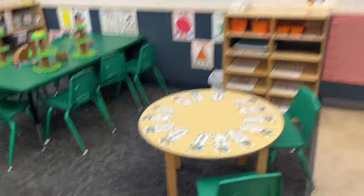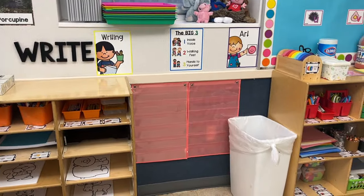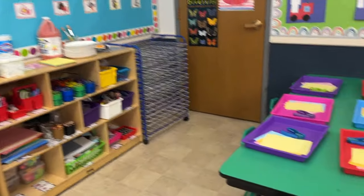Kids come in in the morning and they come to this little table. They look for their face and their name and put it in that pocket chart. Now they have a choice.